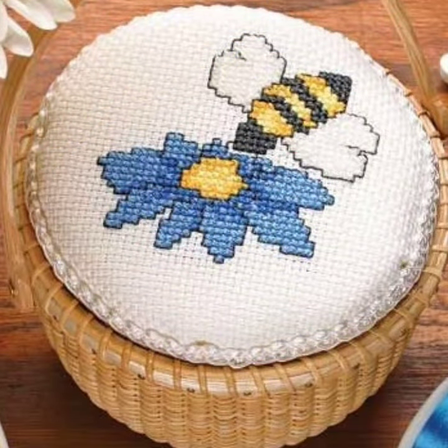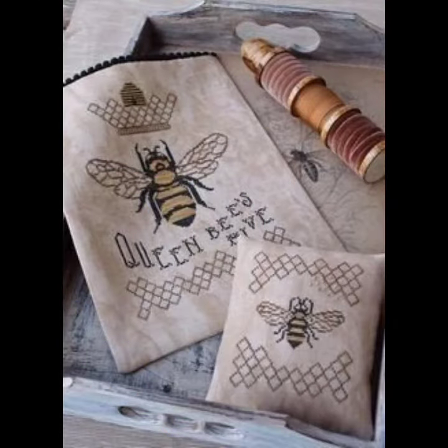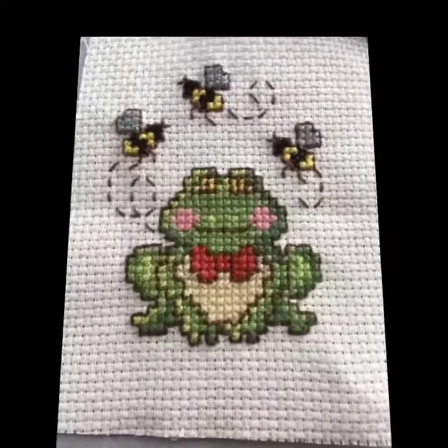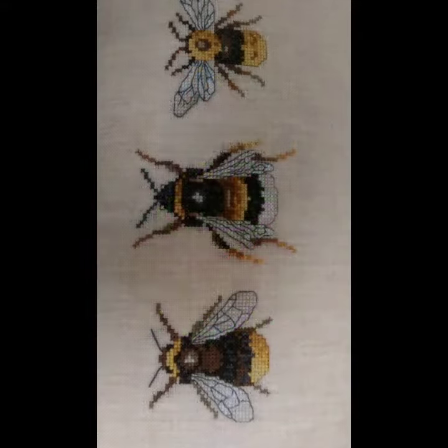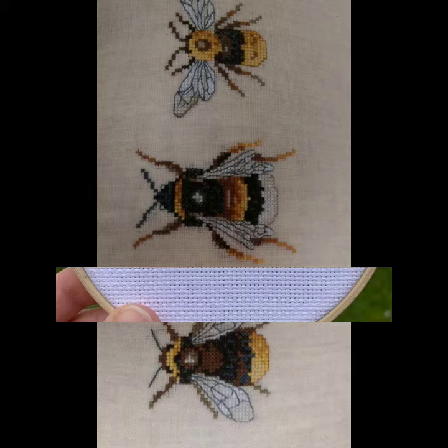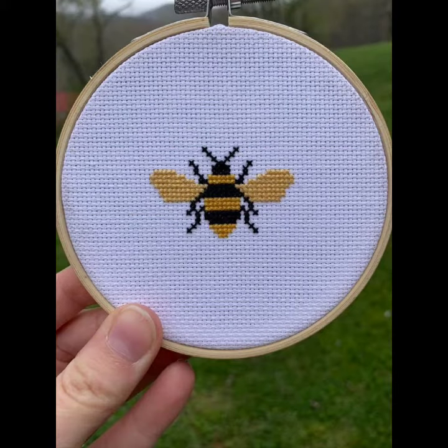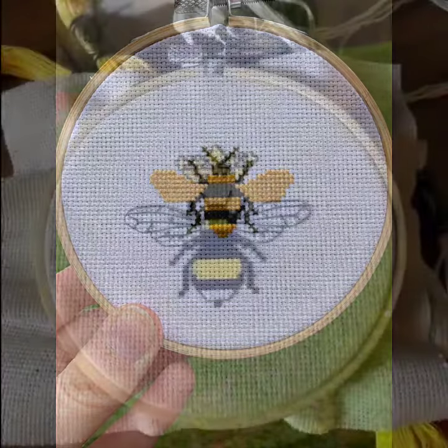You can get sets of cross stitch materials in two-cut, four-cut, and eight-cut varieties to work with stable cloth and curtains. Get ready to prepare your cross stitch pieces.